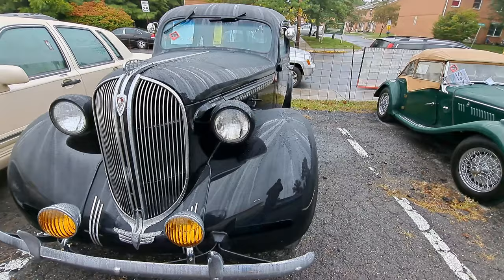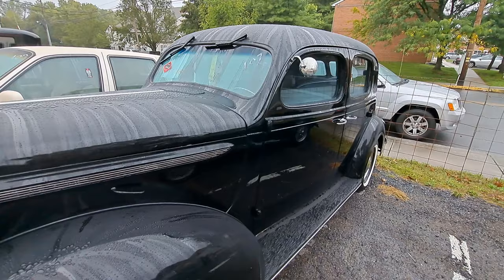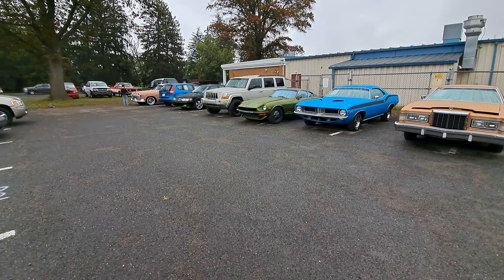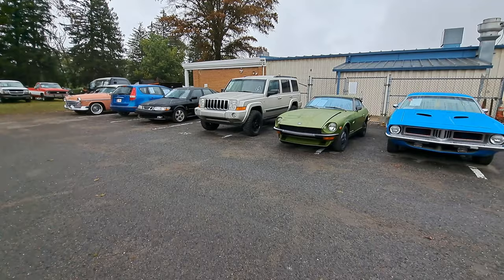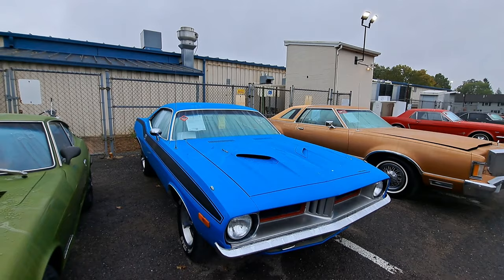This one's already sold. I guess it's a restomod - it's got a modern powertrain in it. It's a 38 Plymouth four-door. Little MG there - that one's sold already. This blue Cuda is sold. That was lot number CF-23-130. There's a Datsun - the 240Z.